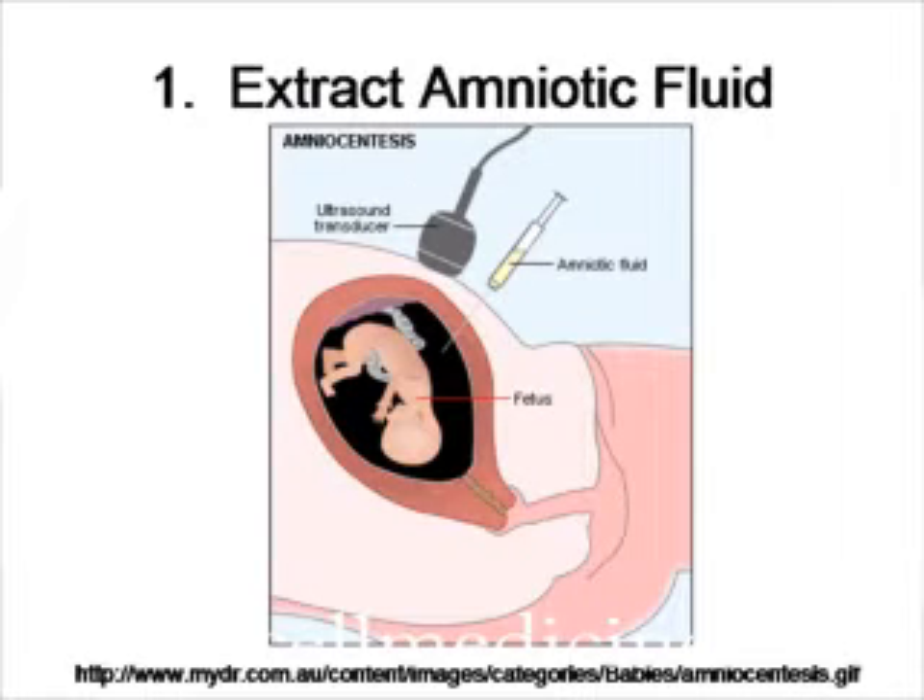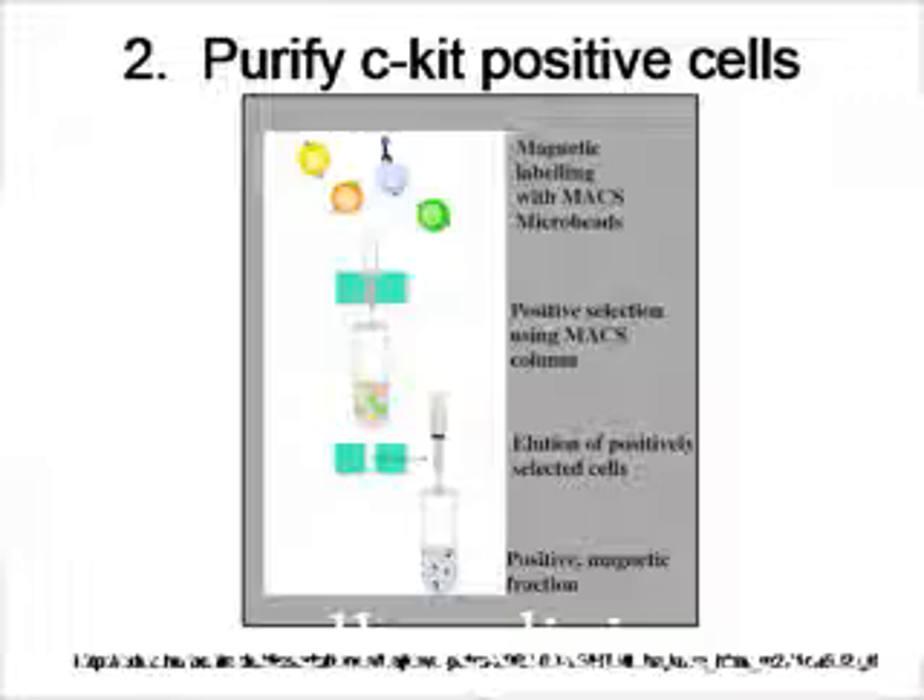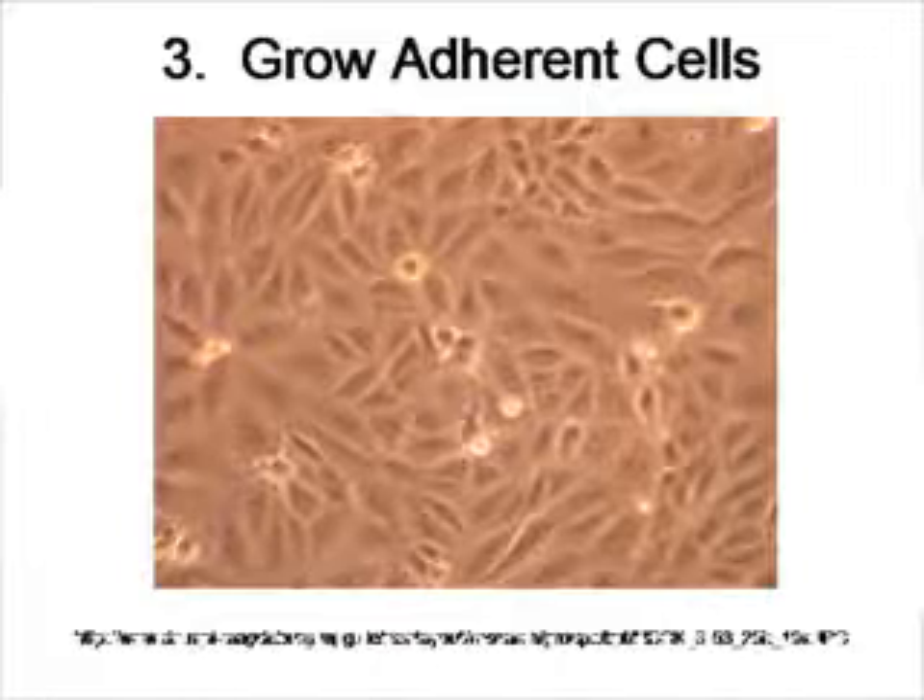What the investigators did here is they took samples from the amniotic fluid of pregnant women via amniocentesis, and they purified a cell population that expresses the marker C-kit, which is a protein that's found on stem cells. They were able to grow these C-kit positive cells as adherent cells in tissue culture using alpha-MEM media with 15% fetal calf serum.